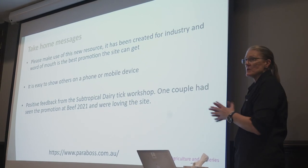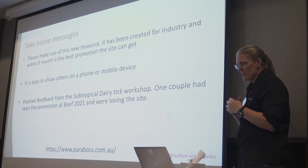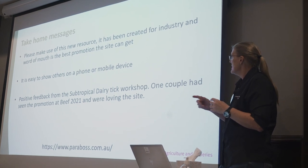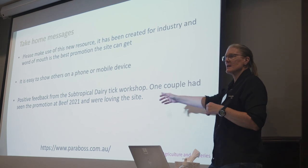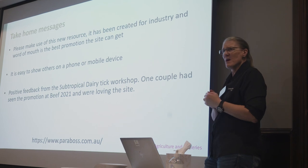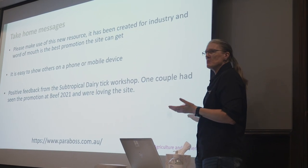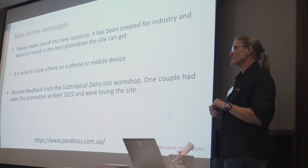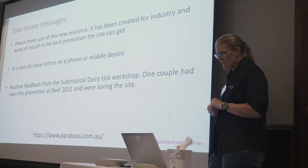It's pretty new — it's only been out since May. We did pitch it at BEEF and I gave a little tick workshop to some of the dairy folks. I had some people who came to that workshop and said, we came and talked to you about BEEF and it was so good. We really love the website. So if you like it and think it might be useful, please tell people it exists. Word of mouth, as we've been discussing across these meetings, is what gets the information out there.